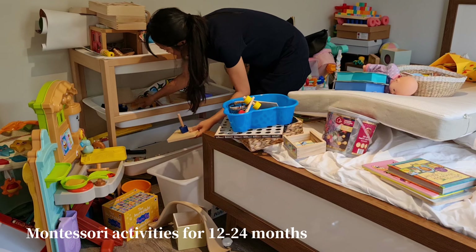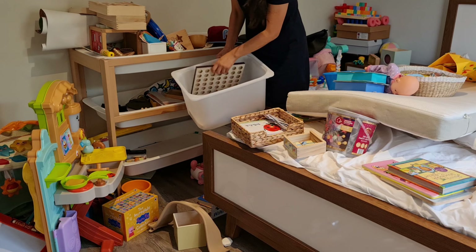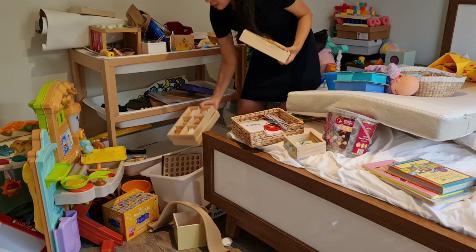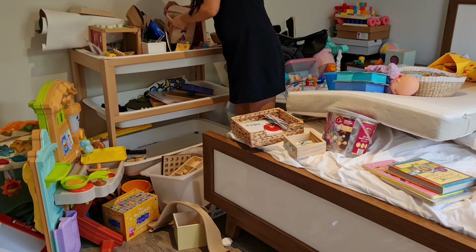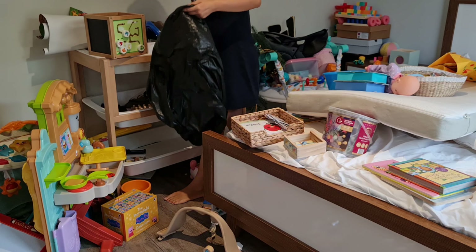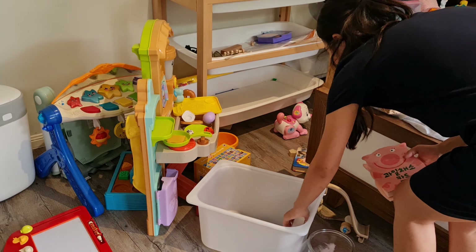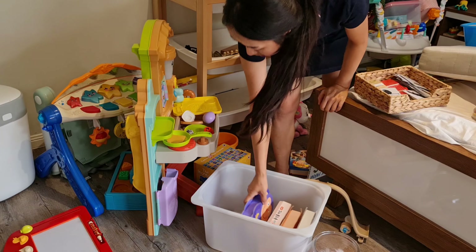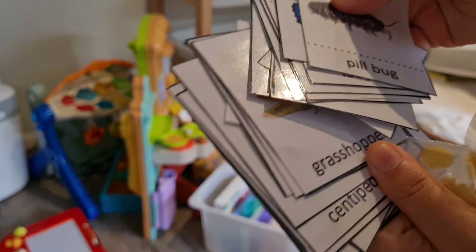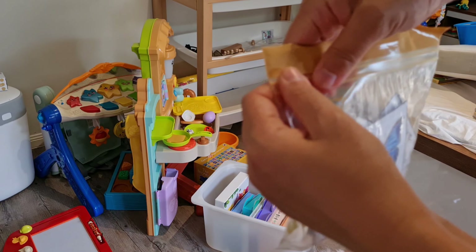These are Montessori toys for young toddlers, but cheaper versions you can buy from AliExpress, Target, or Kmart. Every time I mention wooden toys or toy rotation, people think you have to be really rich — but that's actually not the case. You don't have to buy authentic Montessori toys for the home setting; there are so many alternatives and cheaper options available, and you can always DIY things. I have a video all about how to DIY Montessori activities for toddlers, so I'll link it below for you to check out.